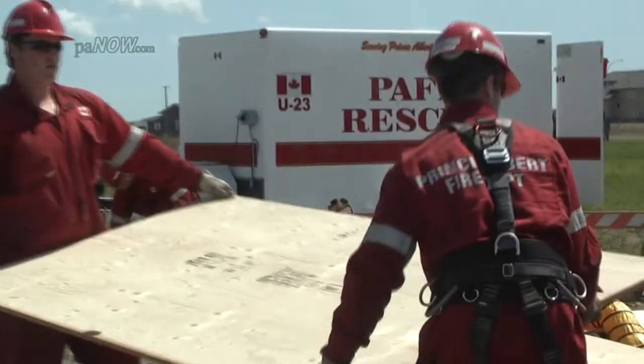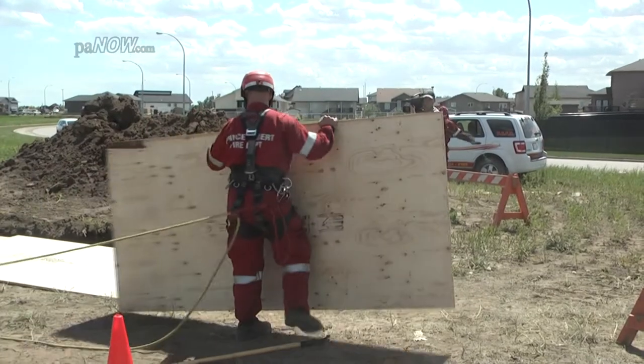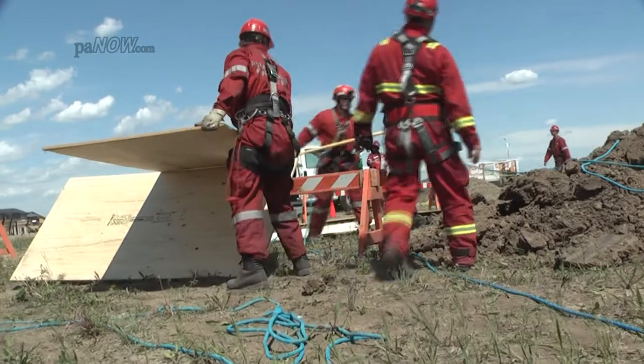Once we confirm the atmosphere is safe, we put padding around the hole to help secure it and prevent any further cave-in. Once we do that, we can start putting shoring in. Anyone around the hole at that point is protected with fall protection or fall arrest to stop them from falling in.